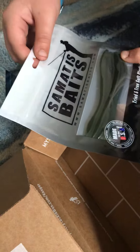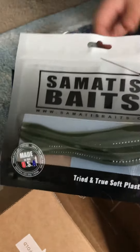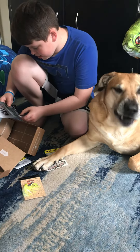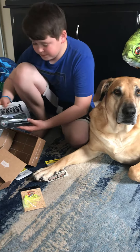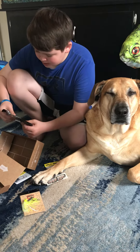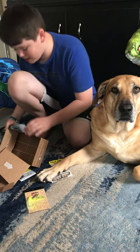Samatis bait — S-A-M-A-T-I-S — I don't know how to say that. Try and choose soft plastic baits. Those are interesting. They look like a worm. They have little rings around them and everything.